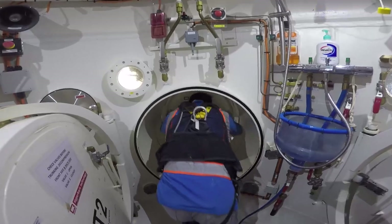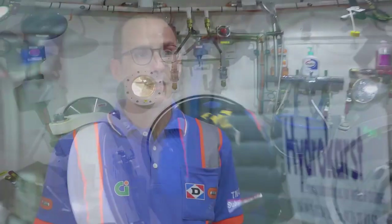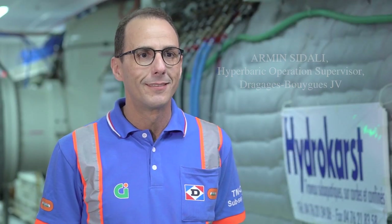From the safety point of view, all of these innovations are a big improvement. We had no incidents or accidents during the maintenance of the cutter heads on both TBMs.